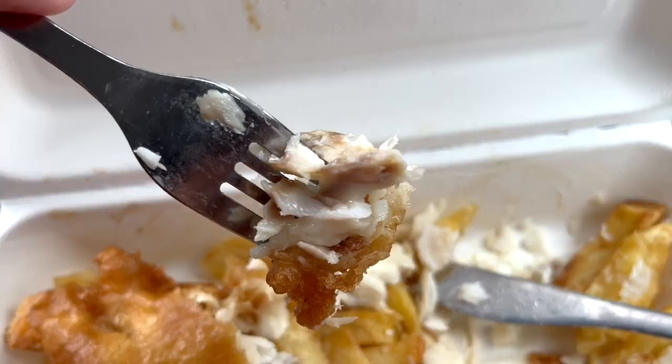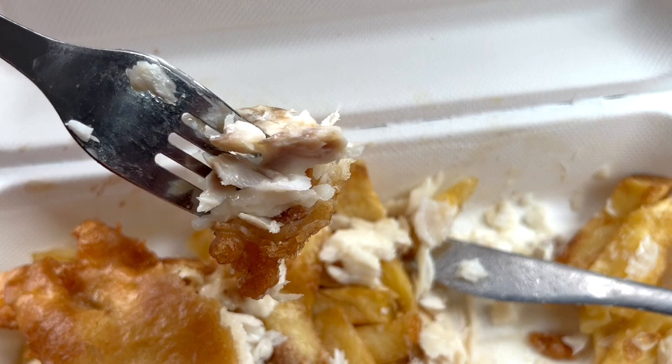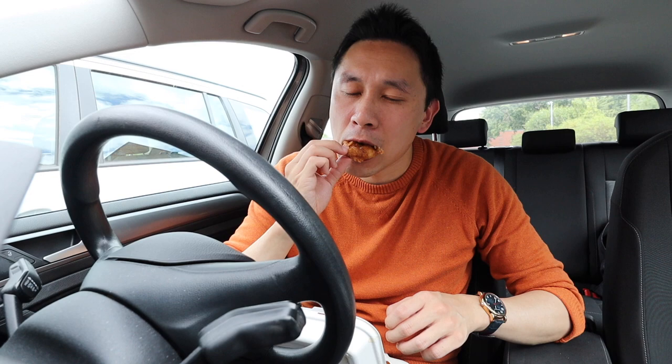That's amazing, that's incredible. The batter is lovely and crispy on the outside and the fish is delicate and soft in the middle. The batter's not too thin and not too thick either — it's just right in the middle. Let's go for another big bite before we try the sauces. The batter is so crunchy, it's delicious.